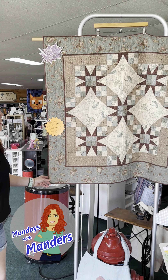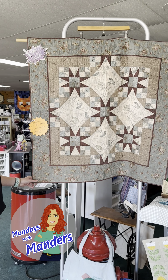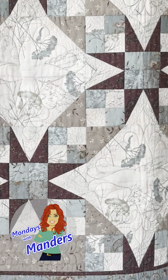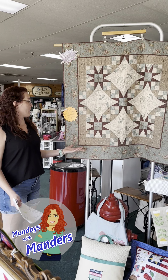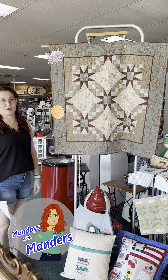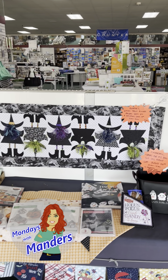We also have the Linda Ballard Dancing with the Stars class. Linda is a fantastic teacher — we love when she comes to visit us and teaches here. She just does great work; she's awesome. Come in and you're going to always learn something from her — a technique — you can just learn so much from her. She is a fantastic quilter.